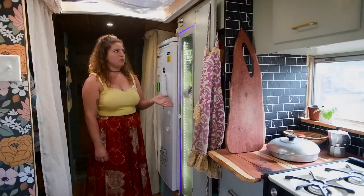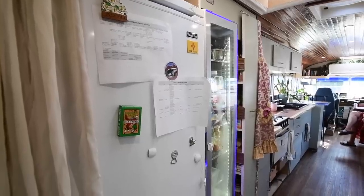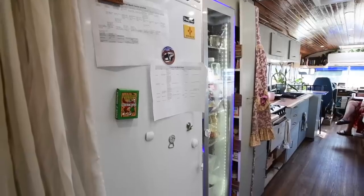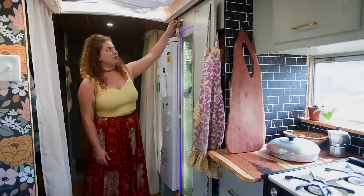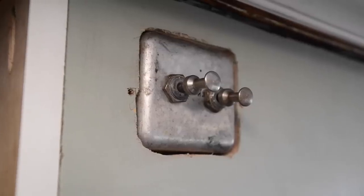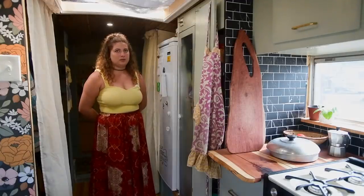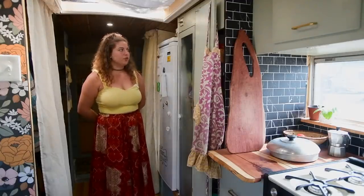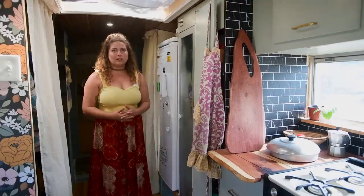Since we got the fridge, we wanted a stand-up freezer to match — not an ice chest type. We're freezer people; we've got plenty of meals in there. We have light switches to turn it off because it's pretty bright. The fridge and freezer are pretty efficient — I think they run about two and a half amps each. The freezer is a little less efficient but it's good for what it is.